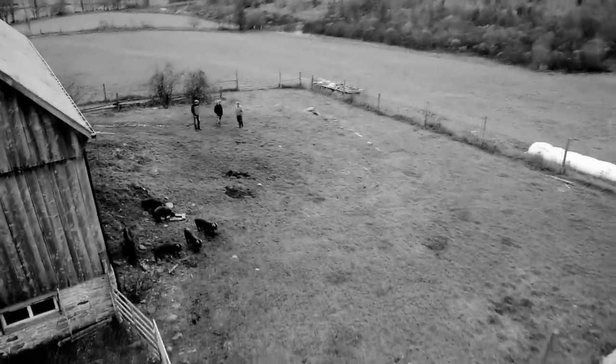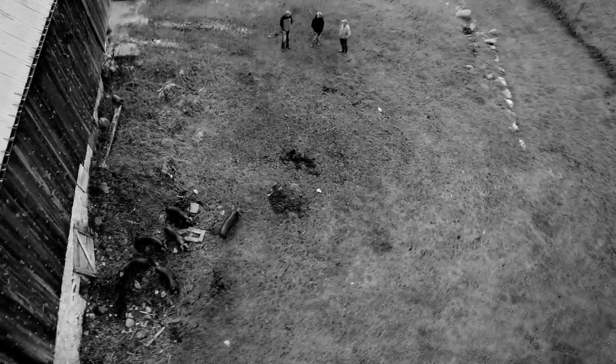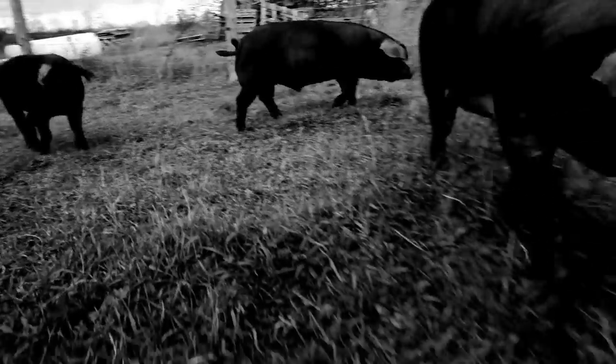I didn't know anyone else that was raising Large English Blacks. I've never come across a farmer raising them. They're a unique breed — highly marbled, they have a good fat back to them, and they're really long in the belly so you get really nice bacon. Which is what everybody seems to love. It was the perfect breed to introduce with this project.